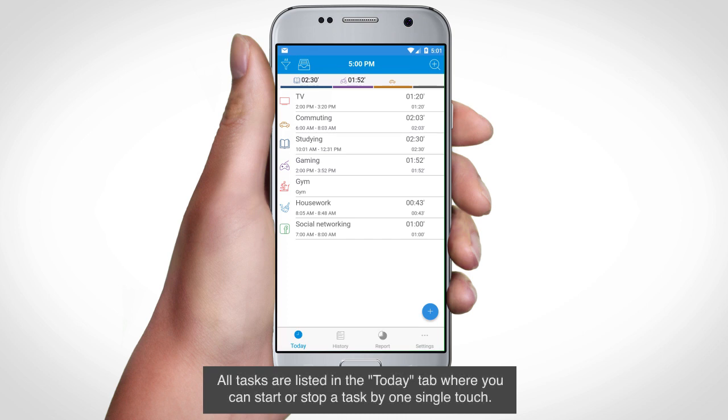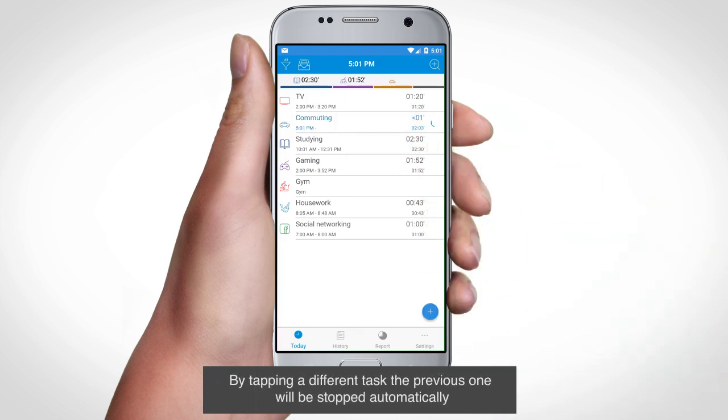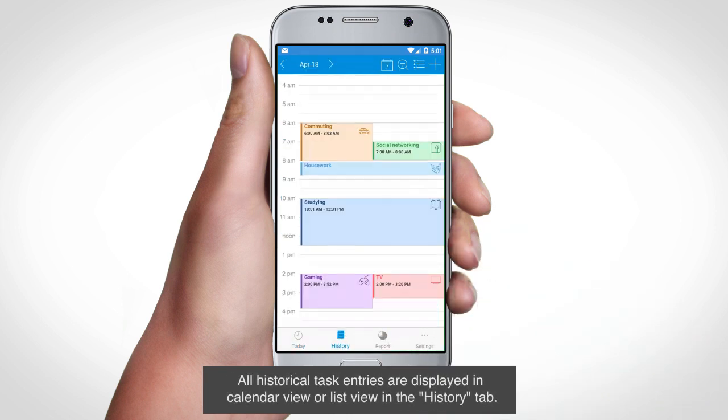All tasks are listed in the Start tab, where you can start or stop a task with a single touch. By tapping a different task, the previous one will be stopped automatically. All historical task entries are displayed in Calendar View or List View in the History tab.